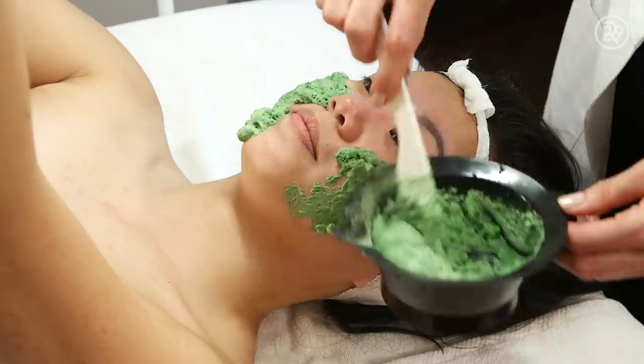Hey guys, it's Mee-Anne and this is Beauty With Me. I have tried many, many facials on Beauty With Me, but short of that one time when I got a vagina facial, I haven't gotten a lot of body treatments.